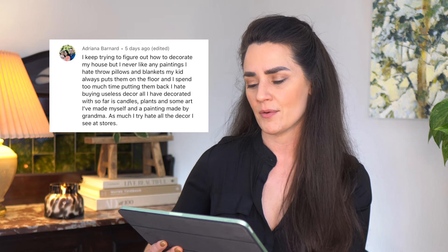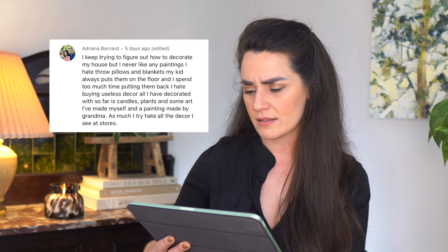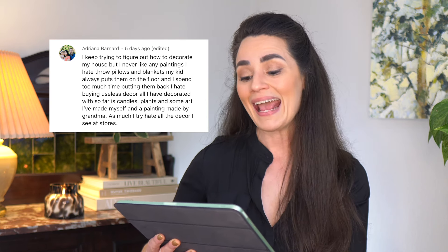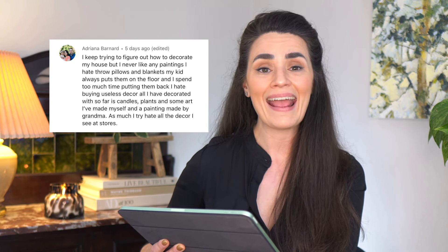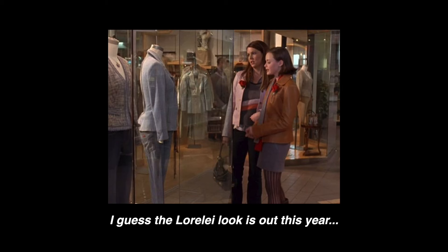Finally, the most heartbreaking question I've ever received on this channel, but hopefully also the most hopeful opportunity for growth. Adriana writes: I keep trying to figure out how to decorate my house, but I never like any paintings. I hate throw pillows and blankets — my kid always puts them on the floor and I spend too much time putting them back. I hate buying useless decor. All I have decorated so far is candles, plants, some art I've made myself, and a painting made by grandma. As much as I try, I hate all the decor I see in stores. I think I speak for all design enthusiasts when I say we've all been there. It's clear you haven't found your style yet — haven't found anything in the interior design world that inspires you, excites you, and makes you want to try something new in your home.